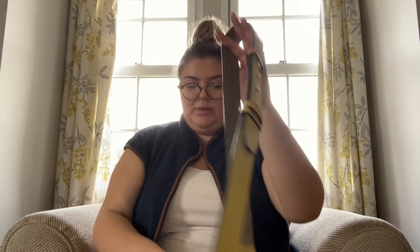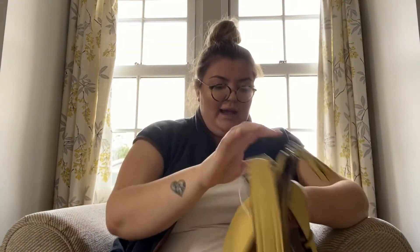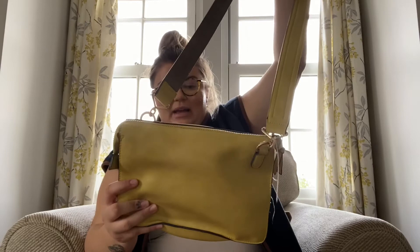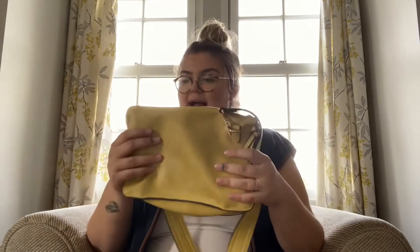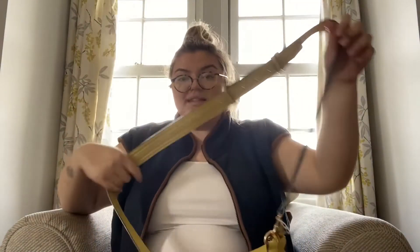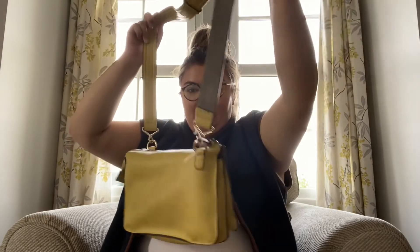Now for the secondhand bits. Last week I went to the charity shop and found this bag — the colour is just so nice, like a mustardy-greeny sort of tone. It's real leather, from Next, and it looked brand new. I paid four pounds fifty for it! It's got a few different compartments and I love the thick strap so it doesn't dig into your shoulder. Absolutely love it.